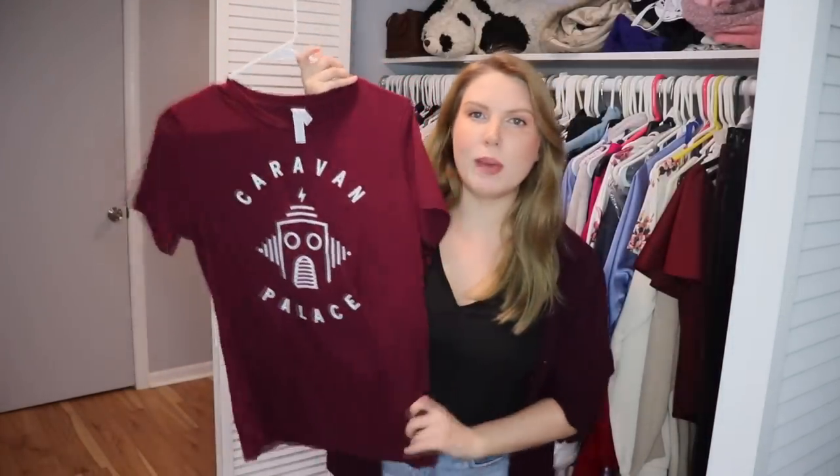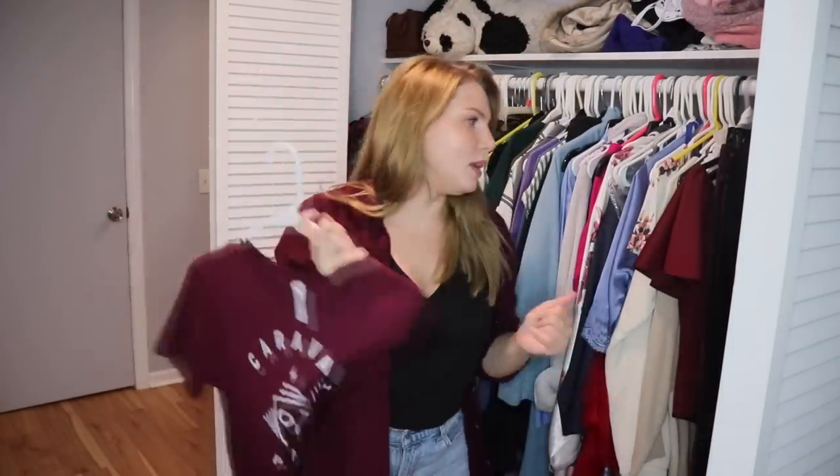This is a band tee from one of my favorite bands, Caravan Palace. I will absolutely be keeping this.